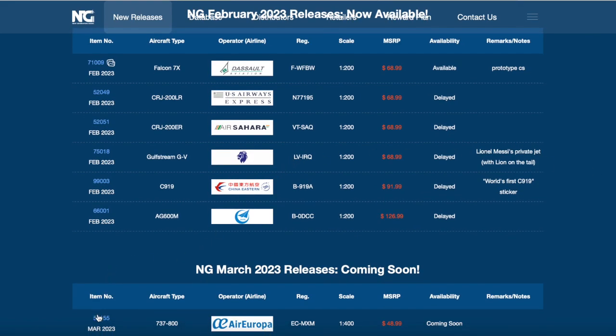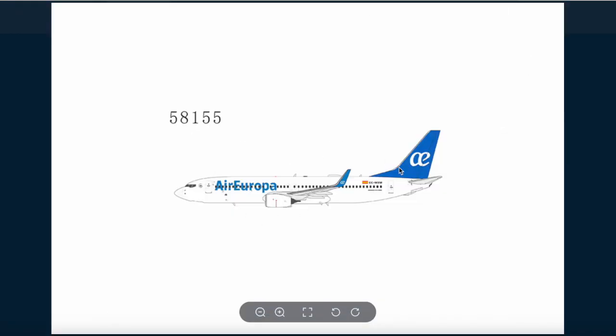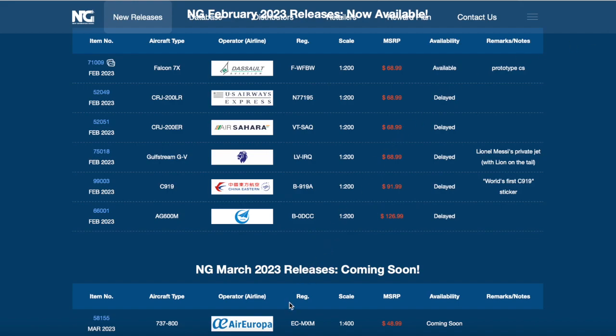Starting off with the Aerofa 737-800. Here she is - she has blended winglets and it's an airline from Spain. Really interesting airline that NG decides to do. Hopefully the European collectors are happy about this. The registration on this aircraft is Echo Charlie Mike X-ray Mike. Good start so far.